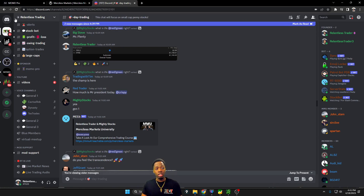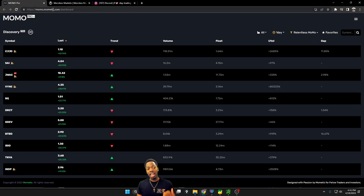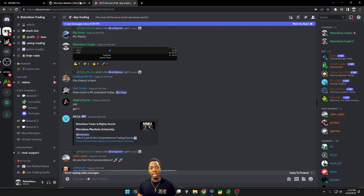Check out our chat room, and check out the scanning software that we use here, which is MomoPro. These links will be down below.